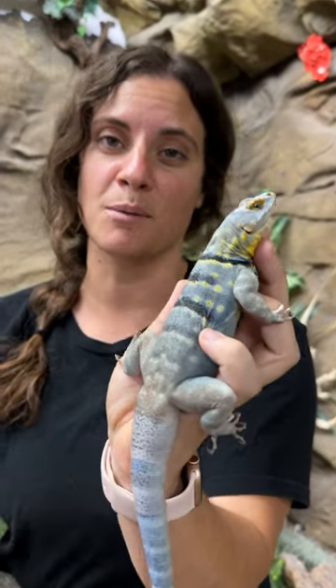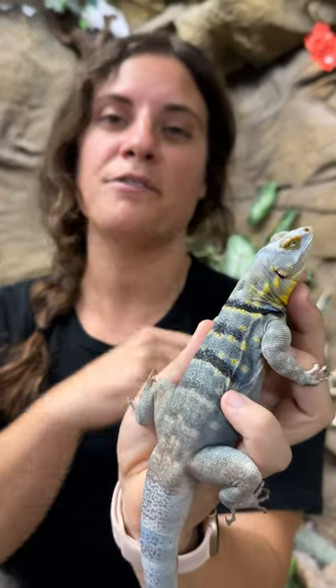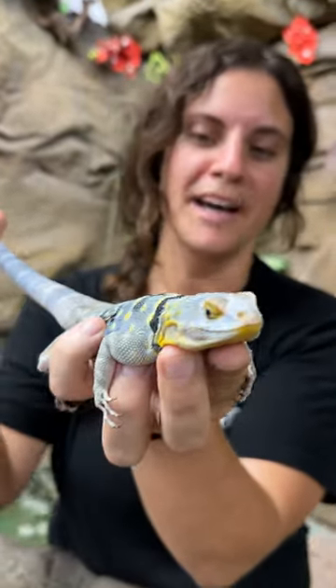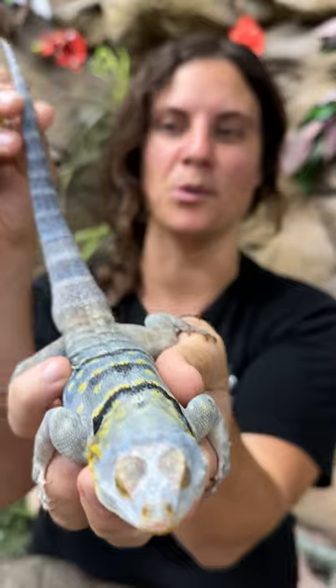He really loves his little worms — little tiny mealworms. And if they're not wiggling, he's not into it. So he likes his food to be a little bit on the move. But isn't he so cute? Look at those gorgeous blues.